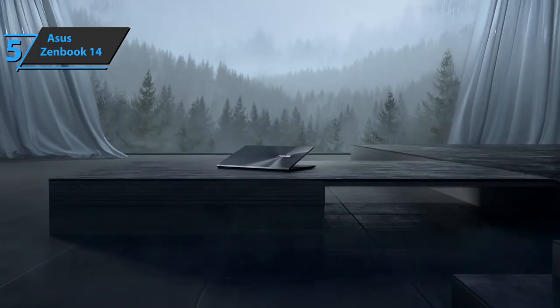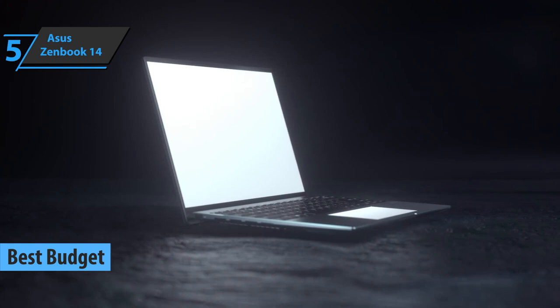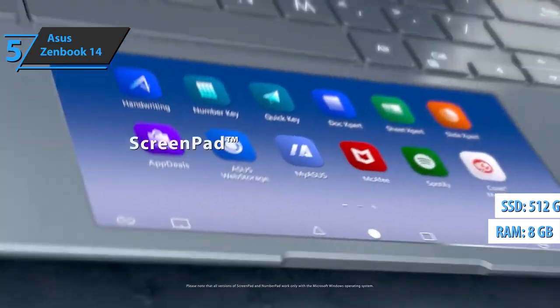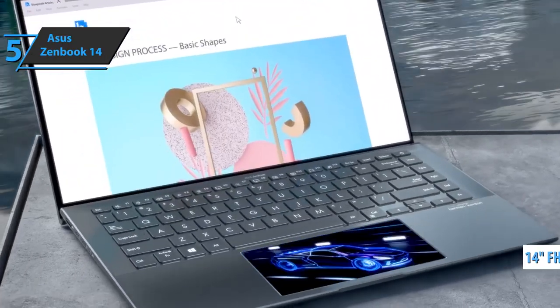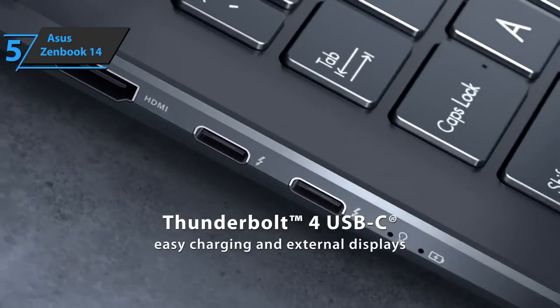Thanks to its shockingly low price and quite solid performance, ASUS ZenBook 14 kicks things off today as the best budget ultrabook available on the market in 2022. The device sports the Intel Core i7-1165G7 processor, along with 8GB of RAM, 512GB SSD, and a 14-inch Full HD screen with a maximum brightness of 400 nits. It's quite compact and thin, equipped with Thunderbolt 4 and Wi-Fi 6 connection.